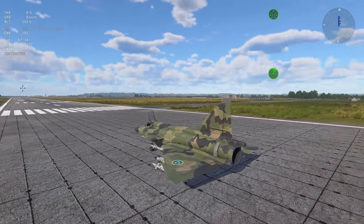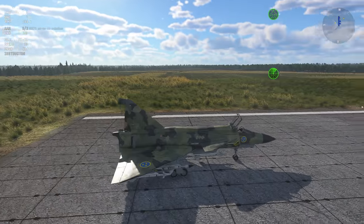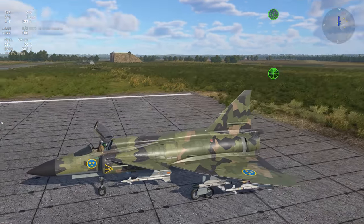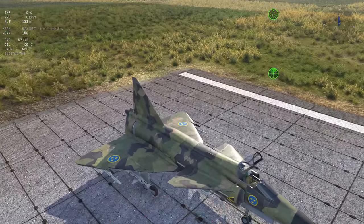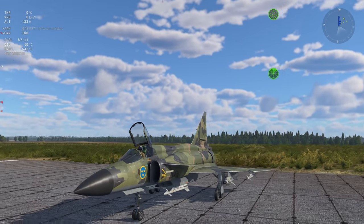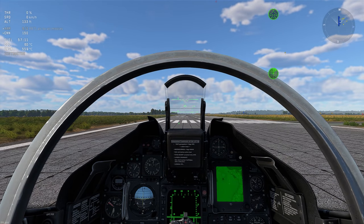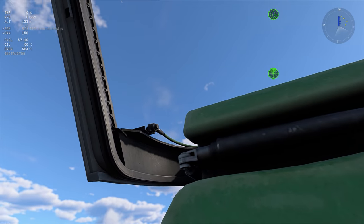The Viggen is a somewhat unique design we haven't seen before, with a huge double delta wing and big beefy canard — very different from the Mirage or Draken. It's got a single turbofan engine with a very powerful afterburner, some 28,000 pounds of thrust, which means a crazy amount of fuel consumption. A 20-minute fuel load will be gone in under 4 minutes on full burner. You've got a single 30mm cannon with some interesting ballistics — it's a heavy round, so it has a ton of initial velocity, but also a ton of drop.